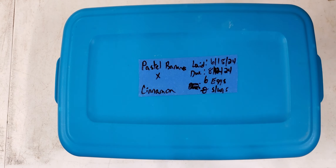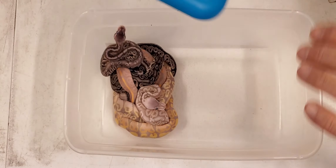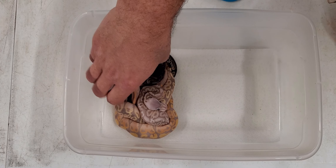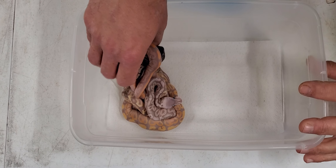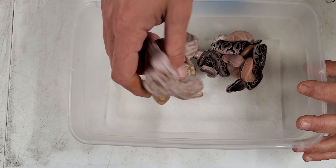What's going on everybody, it's ODGC Exotics. Today is Tuesday August the 20th and in today's video we got a clutch update. Nothing too crazy but made up of a lot of pretty babies — the pairing was a pastel banana to a cinnamon. Let's check out these babies.